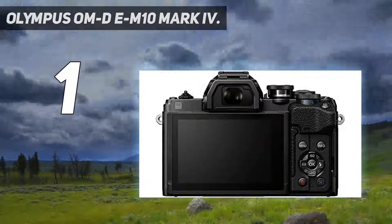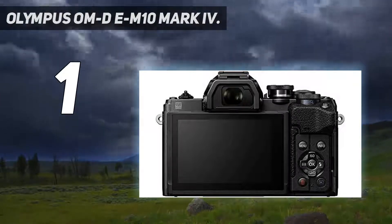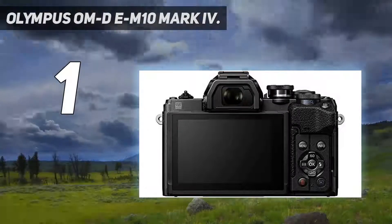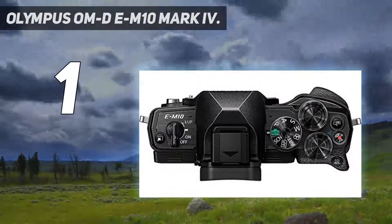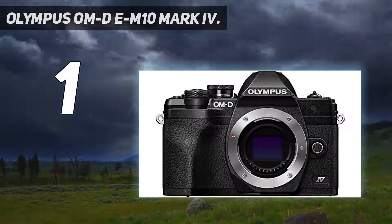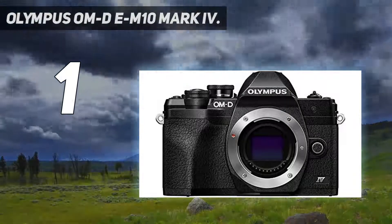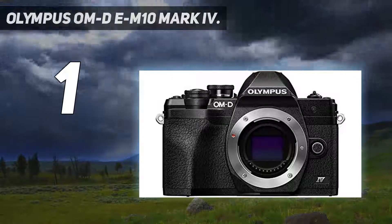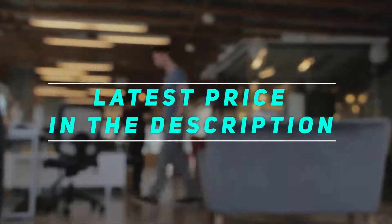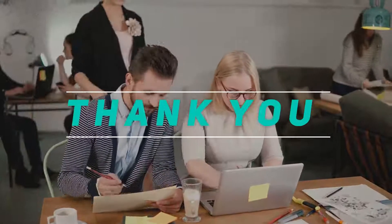The Olympus OM-D E-M10 Mark IV also has a variety of shooting modes, including auto, SCN scene, AP advanced photo, and art filter. As you would expect, there is Wi-Fi and Bluetooth built into the camera body as well. Check out the video description for the latest price and more information. Thank you for watching this video — please subscribe and stay tuned.